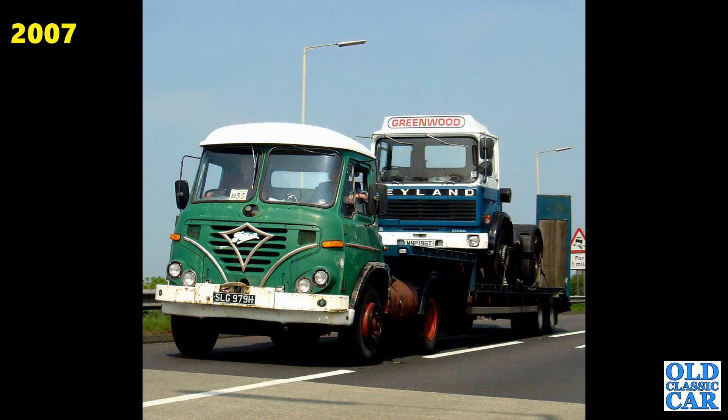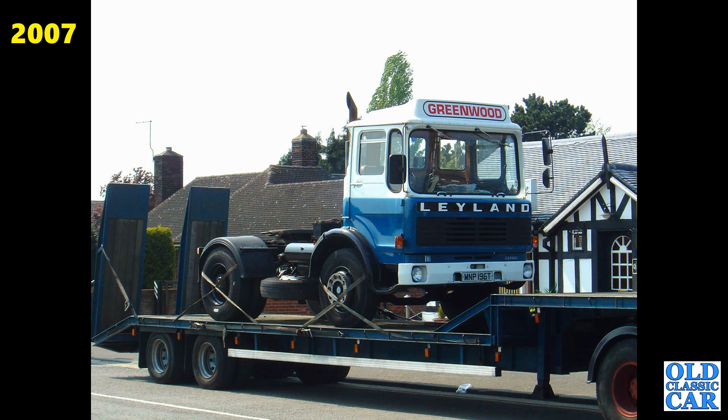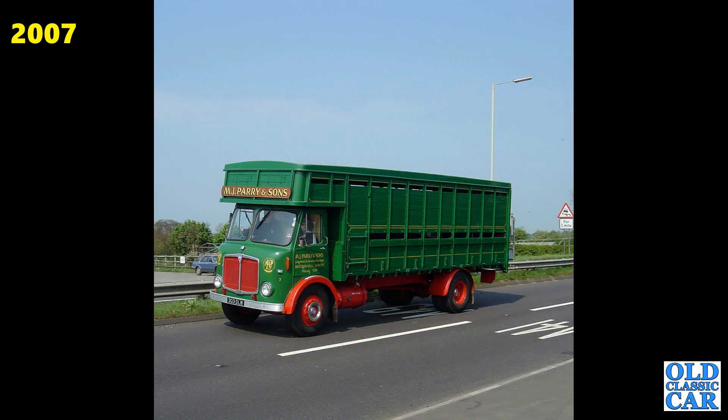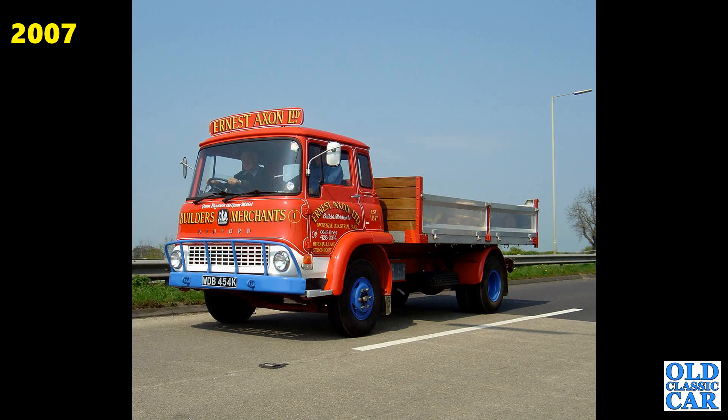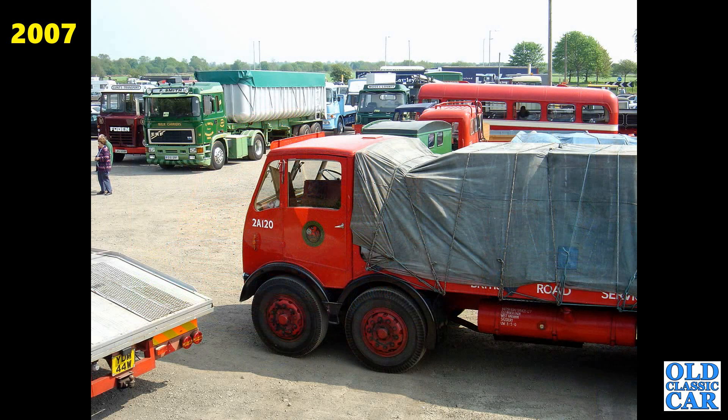Interesting pair here: we've got an H-reg Foden and a Leyland Lynx T registration on the back — 1978. Here it is again, MNP196T, a Leyland Lynx. Like I say, if you can shed any more light on where these vehicles are now, please pop a note in the comments. Here's 303 DLW, the AEC livestock lorry. The K registration Bedford TK that we saw on one of the earlier Cheshire Runs. And there's an overall view of the parking area at the 2006 Cheshire Run.